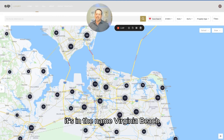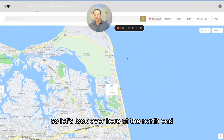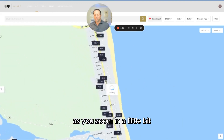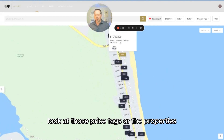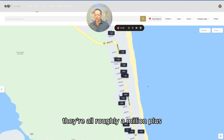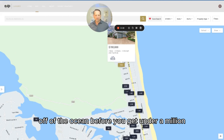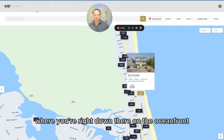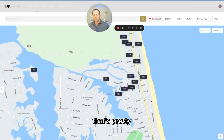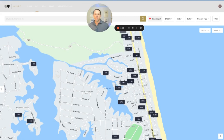First off, it's in the name — Virginia Beach — right at the oceanfront. Looking at the north end of Virginia Beach, as you zoom in, look at those price tags of properties that are up for sale or have sold recently. They're all roughly a million plus. You have to get a couple blocks off the ocean before you get under a million, and some right on the oceanfront are $2 million plus. That's a steep price tag, but if that's what you're looking for, it's amazing.